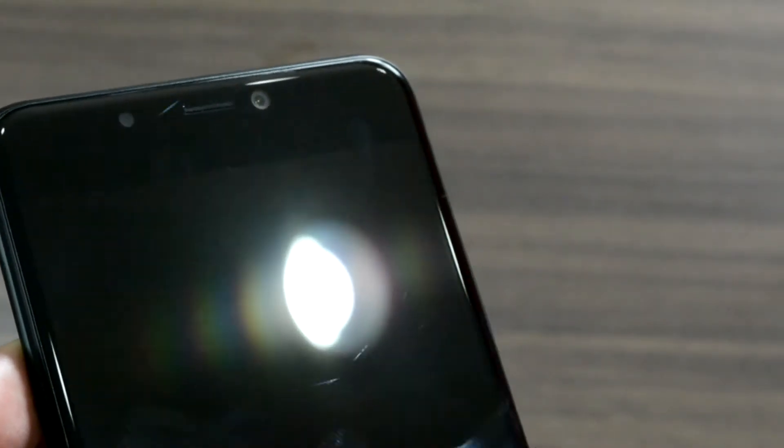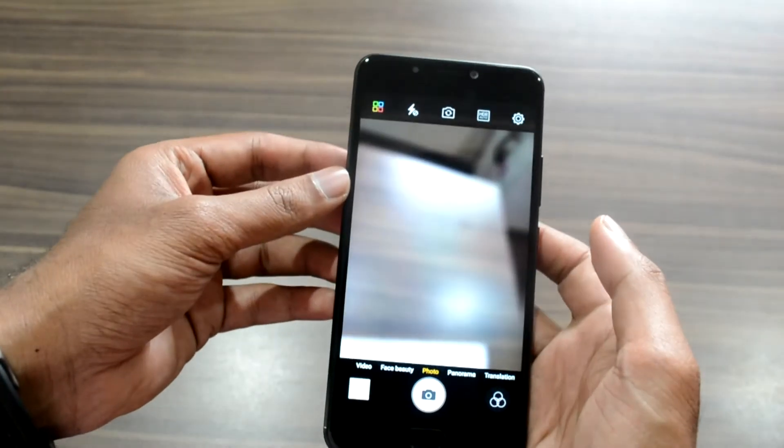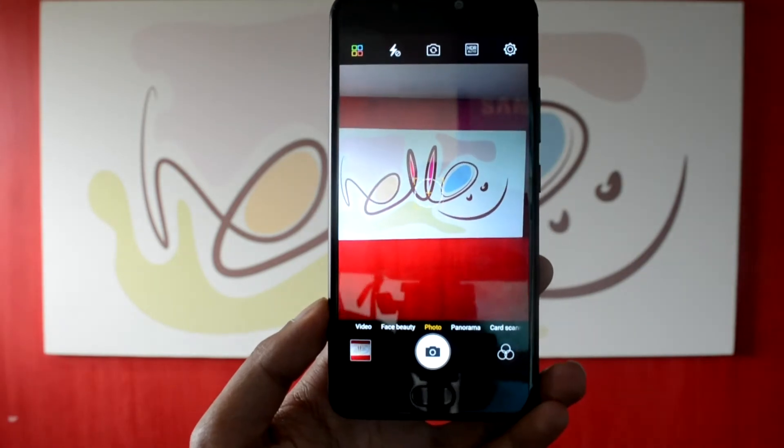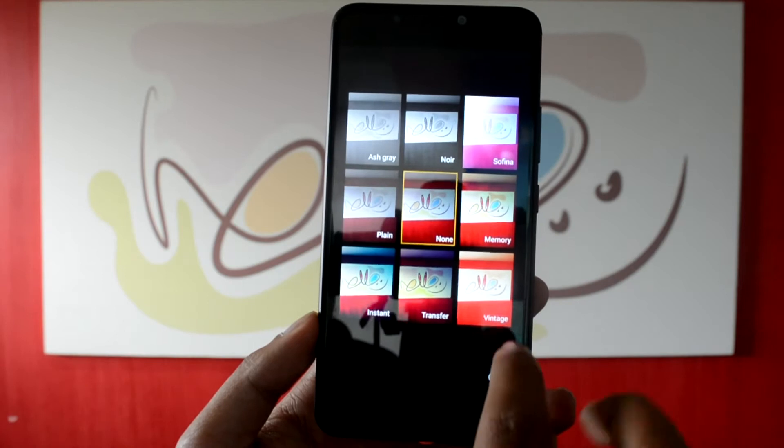The 13 megapixel rear camera on the Gionee A1 has a dual LED flash and f2.0 aperture, and it uses a Sony IMX258 sensor. At the front there is a 16 megapixel camera with a similar aperture size as well as a soft LED flash. The shutter captures instantly and there is no lag — it's quick enough to focus on an object as well.